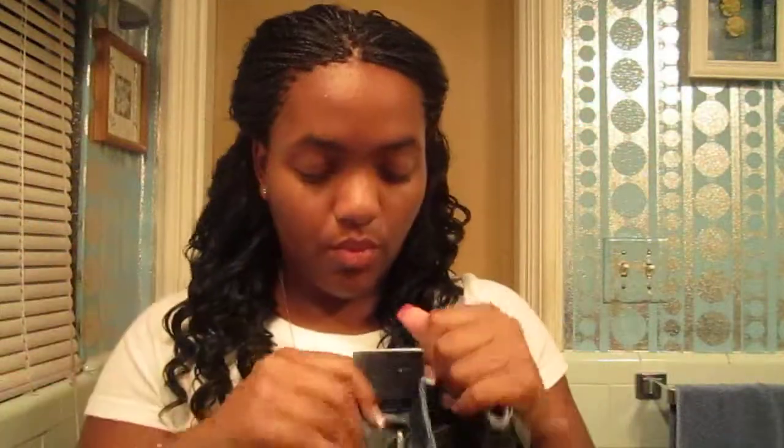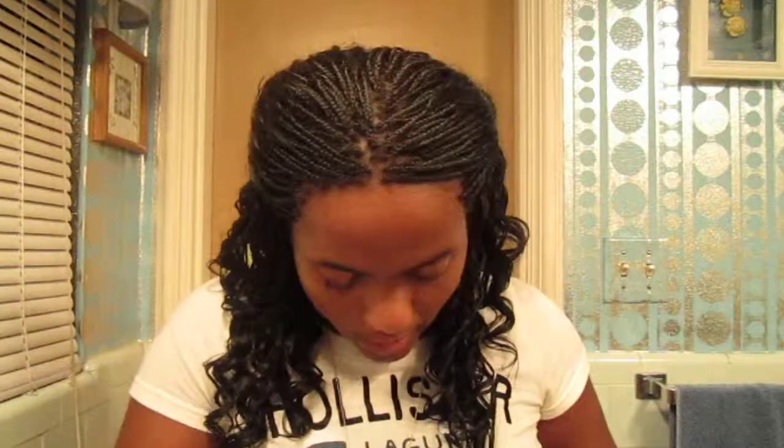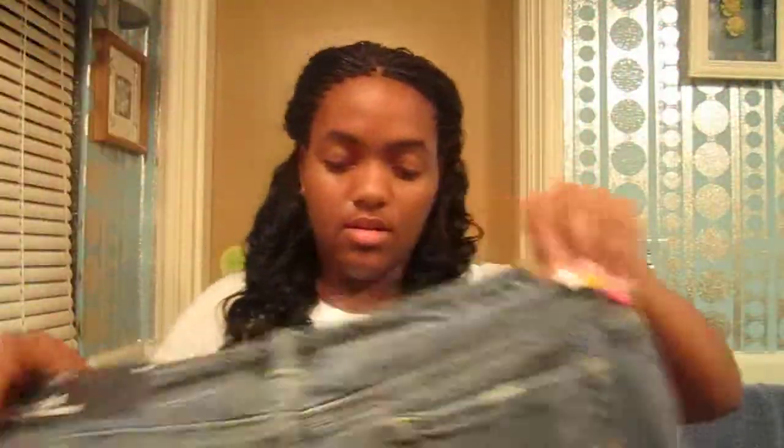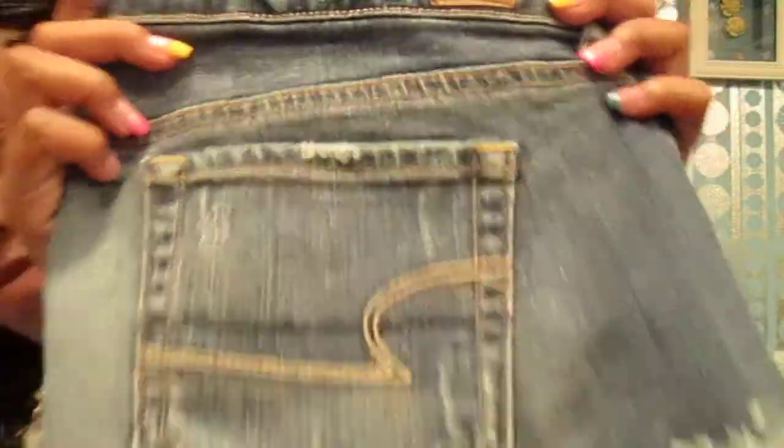The last clothing item I got was these shorts - they were $17 and some change, regular $25. They're ripped with pockets and I thought they were really cute. They were supposed to go with that shirt that had the rope drawstring around the middle. I also got some jewelry - some dangling earrings for about $3.95 to $4.